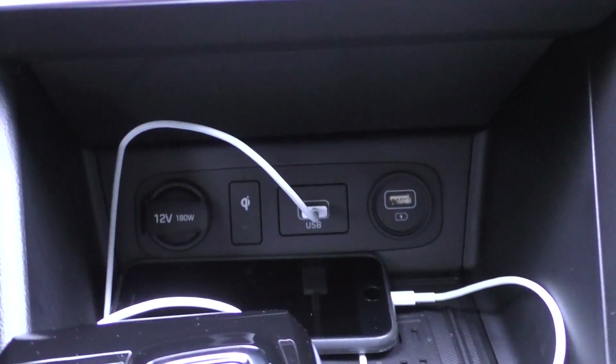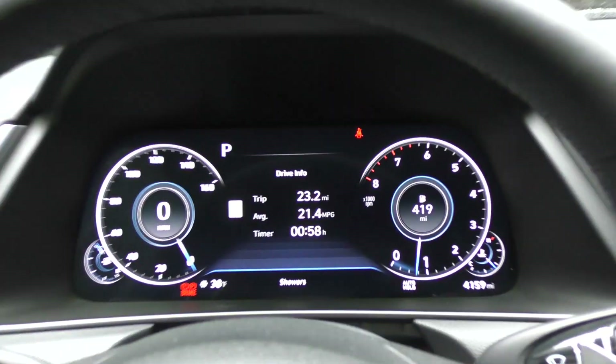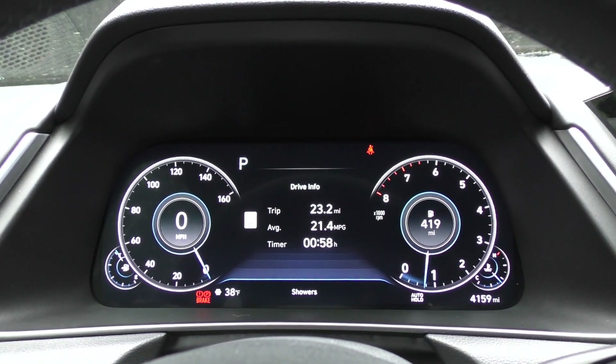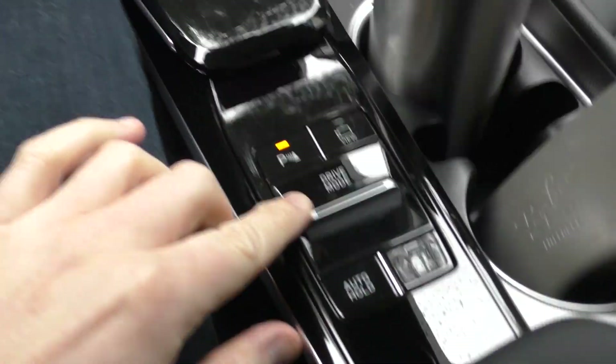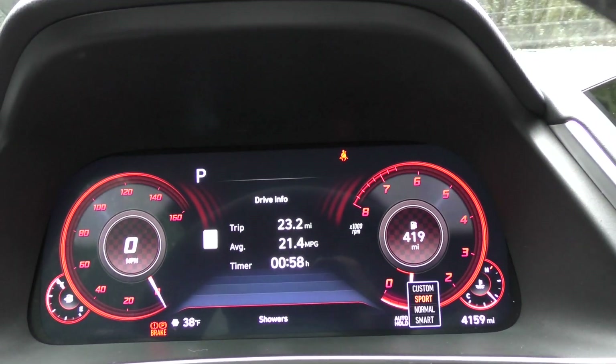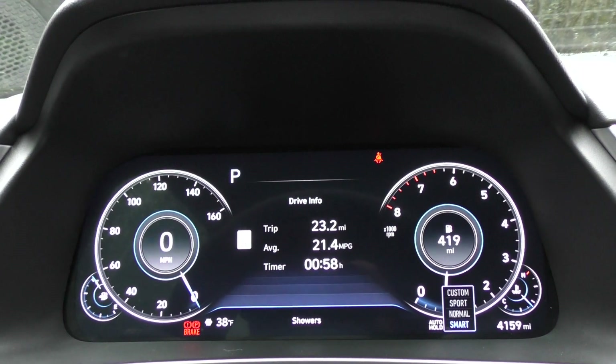Otherwise, in terms of infotainment features, this car does have wireless smartphone charging. There are two USB ports — one for media and one that actually charges. Let's go over to the gauge cluster now — this is also a fully digital screen.